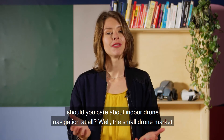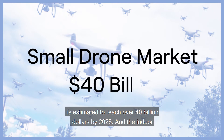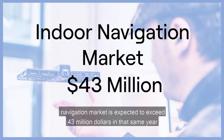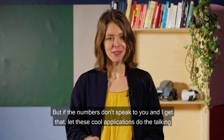But why should you care about indoor drone navigation at all? The small drone market is estimated to reach over 40 billion dollars by 2025, and the indoor navigation market is expected to exceed 43 million dollars in that same year. But if the numbers don't speak to you — and I get that — let these cool applications do the talking.